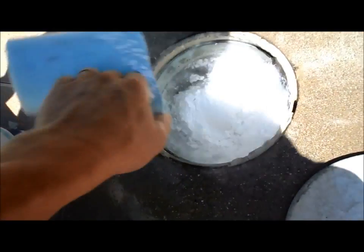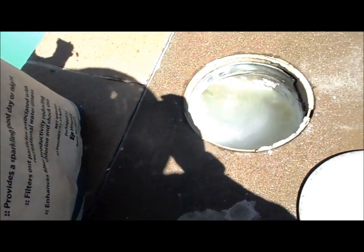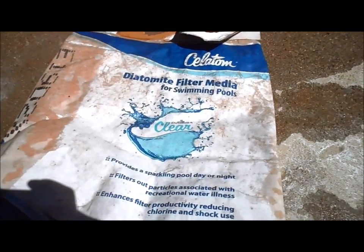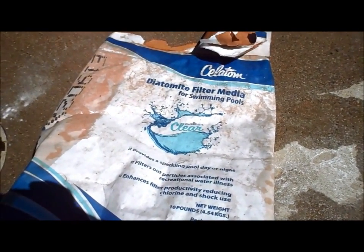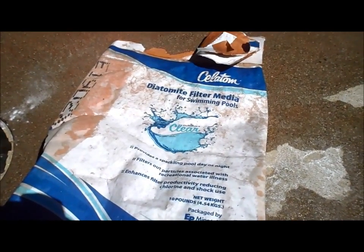If you have a DE filter, don't forget to charge it up with the right amount of earth. Putting too little DE in will also affect water clarity. For a 60 square foot filter, put in 10 one-pound coffee cans. For 48 square foot, put in 8. For 36 square foot, put in 6. If you have too little earth covering the grids, it will build up with dirt and not allow the pool to circulate properly. DE acts as a protective barrier between the dirt and the grids, so you need to have the right amount.